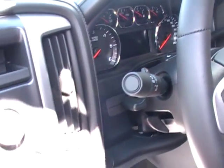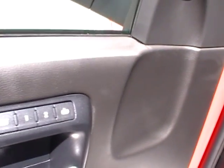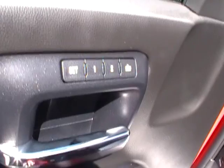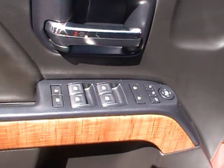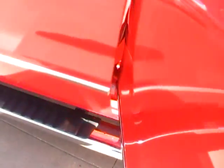You have an electronic transfer case, seat memory with exit button, power windows, mirrors and locks, child safety locks and window locks, and a lot of room in your doors. You also have power foldable side view mirrors.